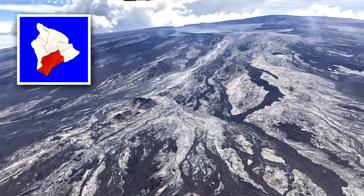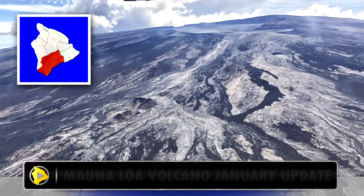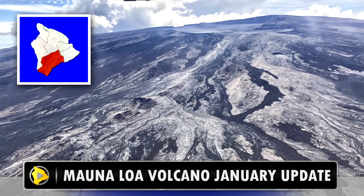Let's move on to Mauna Loa, the other volcano that's always on our mind. Mauna Loa, too, is reaccumulating magma in its shallow reservoir system.